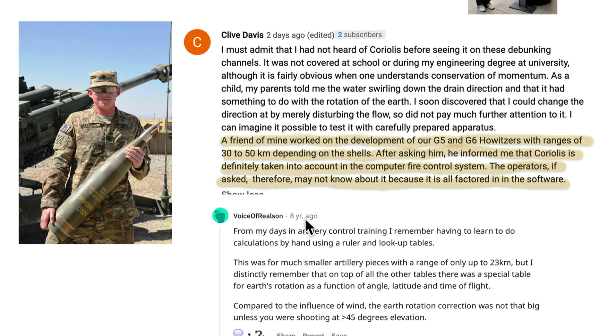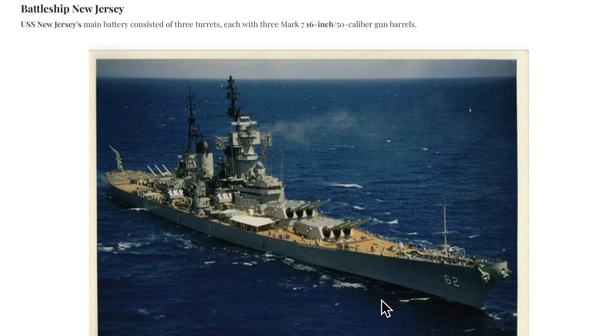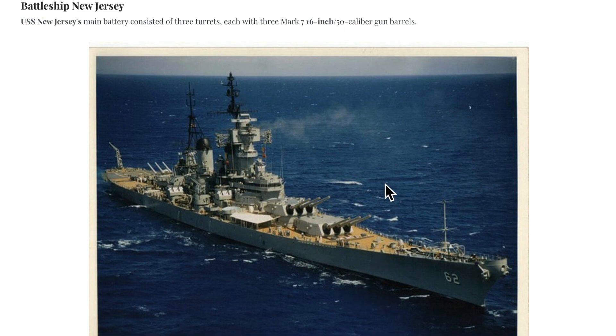I just wanted to give you a little background so you get a feel for the magnitude of this artillery — compared to what we're used to in firearms, it's just a whole other level. I have a commenter who always gives really nice comments. He said a friend of his worked on G5 and G6 Howitzers with ranges of 30 to 50 kilometers, almost up to 30 miles depending on the shell. And Clive asked him about Coriolis — he definitely says it's taken into account in the computer fire control system. I want to walk you through some of these manuals for the Battleship New Jersey.